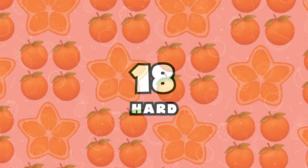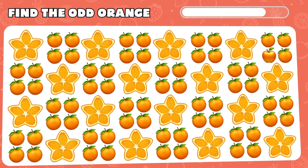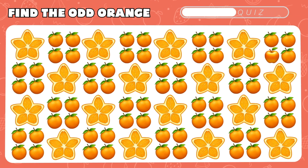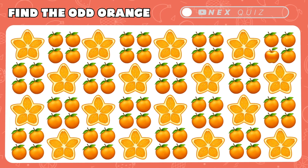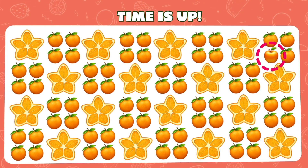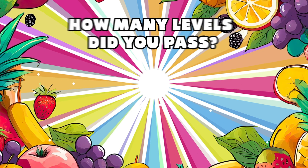Final level! Squint your eyes in the sea of orange emojis and find the distinct one. Awesome! The apple was here, hiding just like an orange! How many levels did you pass? Share your score in the comments!